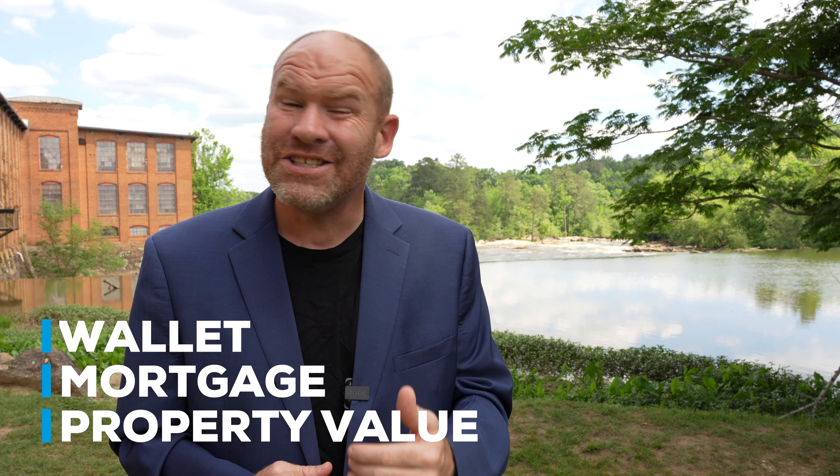Hopefully this video has helped you understand how distance to water could impact your wallet, your mortgage, and even your property value. I'm Chris, the Flood Insurance Guru, and I look forward to helping you in our next video.